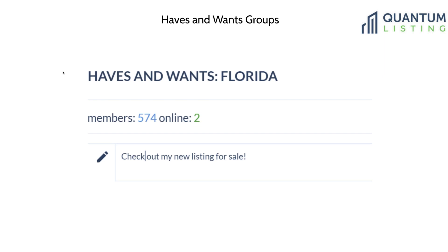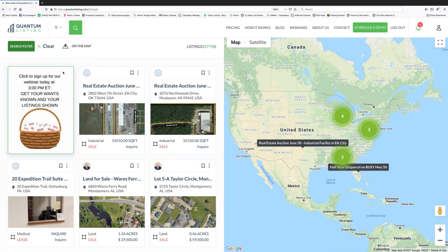Does anybody have any questions before we go on to the live demo? You can unmute yourself or put it in the chat. Julia, our customer success advocate, notes that distance and travel are not a limit when participating in a haves and wants 2.0 marketing session — we've had people from all over the country participate at the same time, and we send out the listing report afterwards so everyone gets to see your listing again.